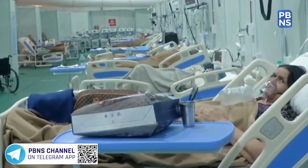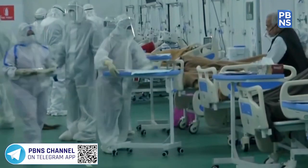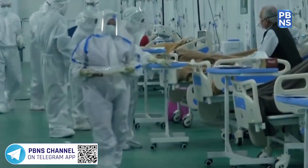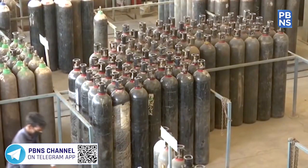In view of the sudden spike in the demand for oxygen due to an exponential rise in the number of COVID cases, the center has increased the quota of oxygen in the 8 worst-hit states.